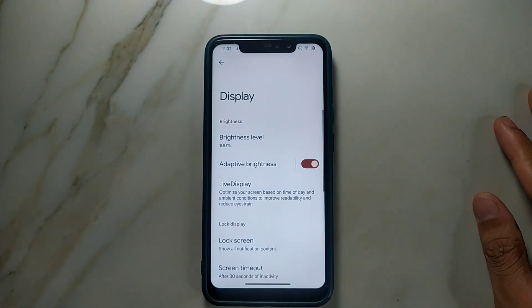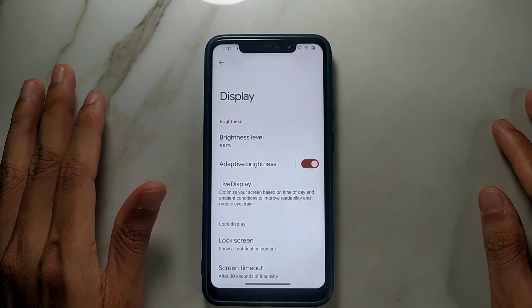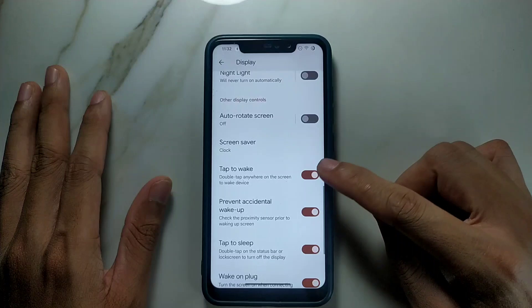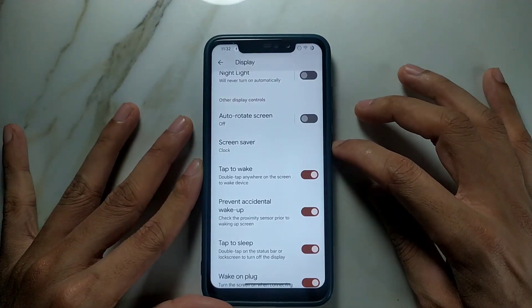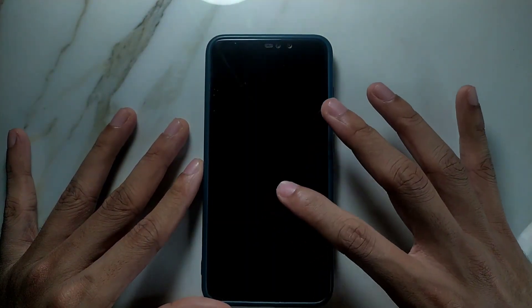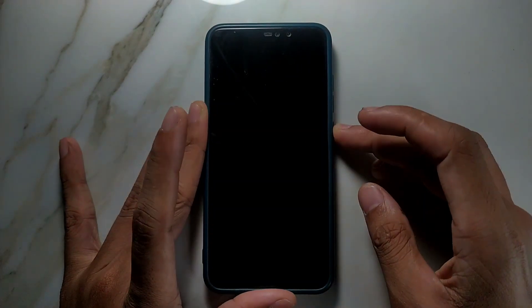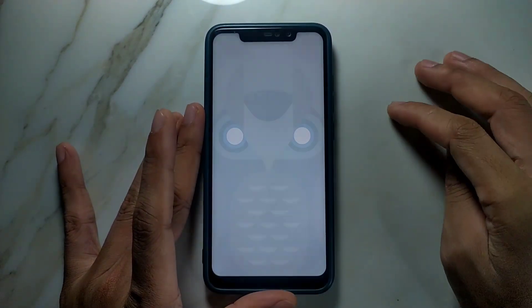In the display options, there is one bug — not only with this ROM, actually all Android 13-based ROMs have this problem — which is double tap to wake up. Double tap to wake up is enabled, but if I put the phone to sleep it doesn't work. I have tried two or three ROMs based on Android 13 for Redmi Note 6 Pro and all of them have the same bug. A few weeks ago I tried Dot OS which was based on Android 11, and it had this feature working just fine, but in this ROM it doesn't work.